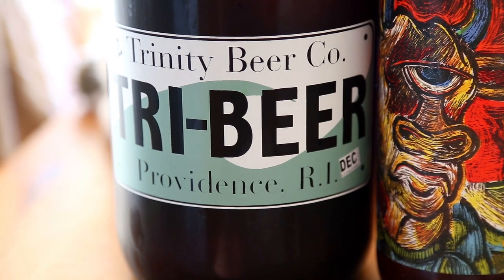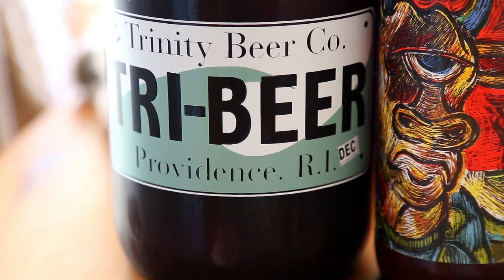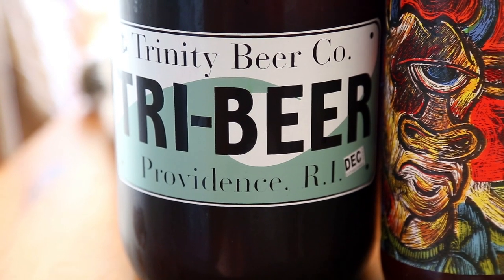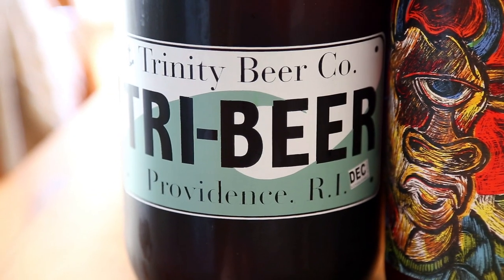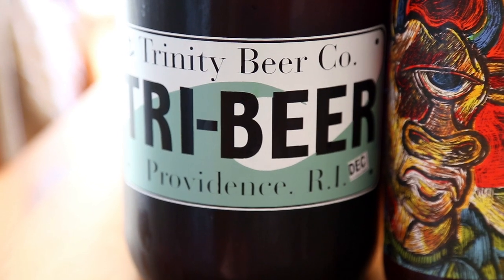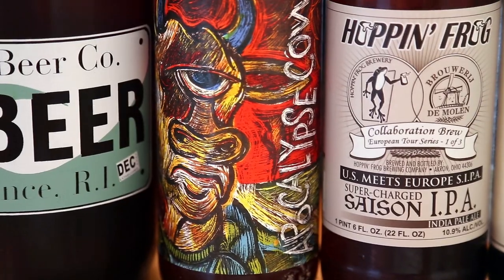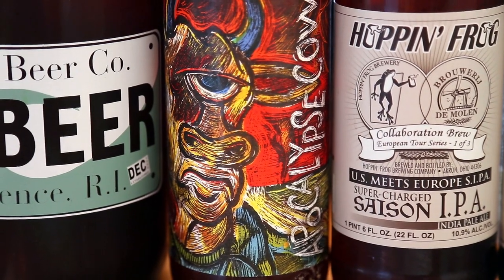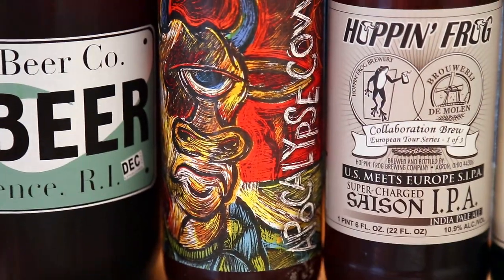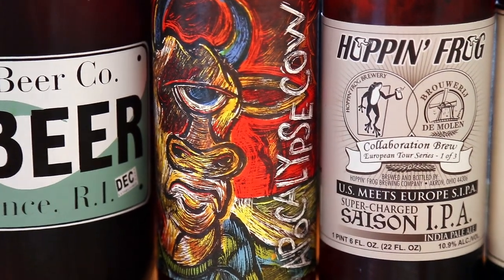Another growler — kind of forgot it was there. An imperial pumpkin that brewer Sean Larkin hooked me up with, never drank it. It's been in the growler since October. It was very limited, only out for a few days. Also an Apocalypse Cow from Jared's contribution — two and a half years old. Hopefully you guys don't want to see us review that, but if you really do, we'll crack it open.